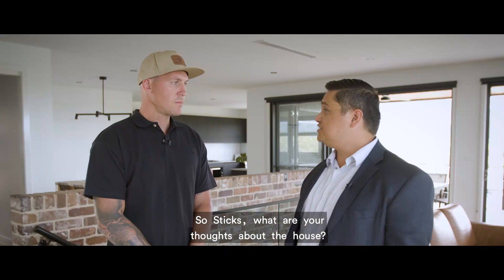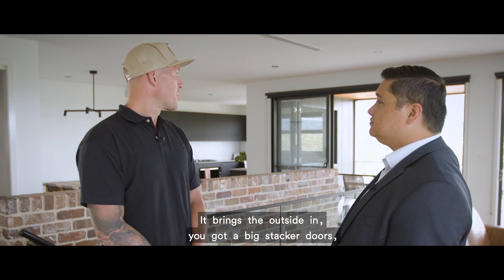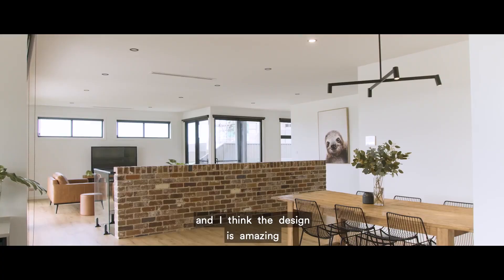So Styx, what are your thoughts about the house? I love the layout of this — it's really open, it brings the outside in. You've got big stack doors which make it feel like you're outside, and you've still got a pool in the backyard. I think the design is amazing and they've really nailed it.